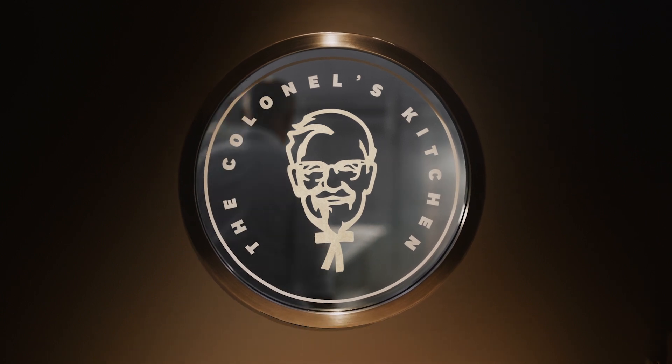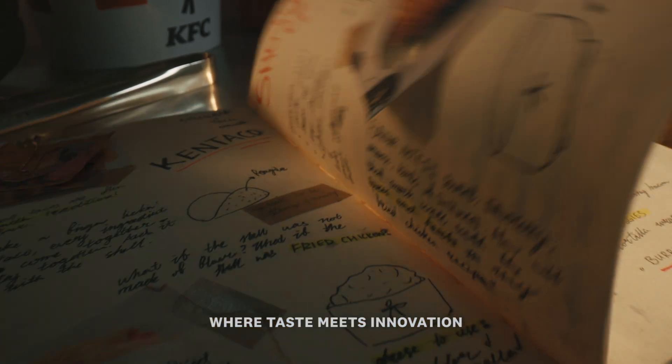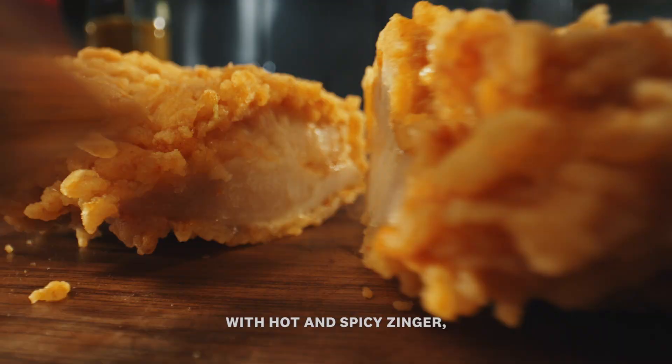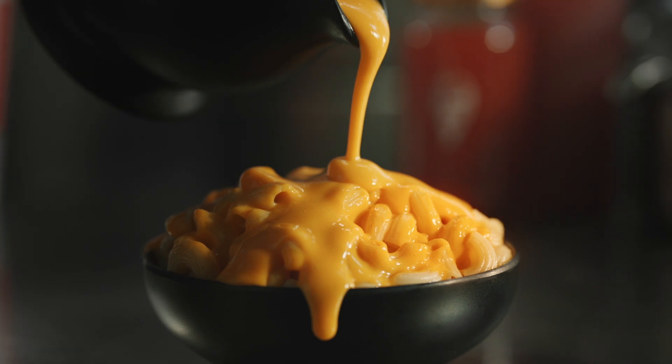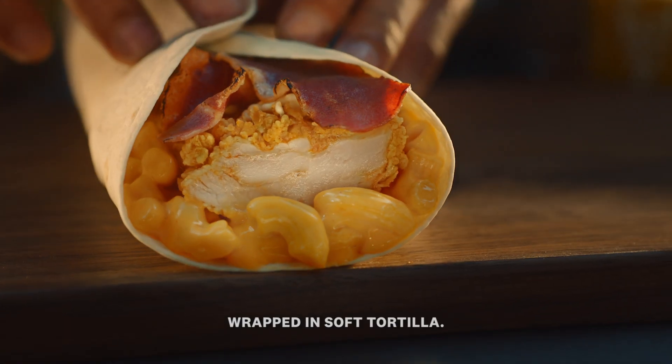From the Colonel's Kitchen, the home of our secret blend of herbs and spices, where taste meets innovation, comes the KFC's Zingerito. With hot and spicy Zinger, creamy mac and cheese, and crispy turkey bacon wrapped in soft tortilla.